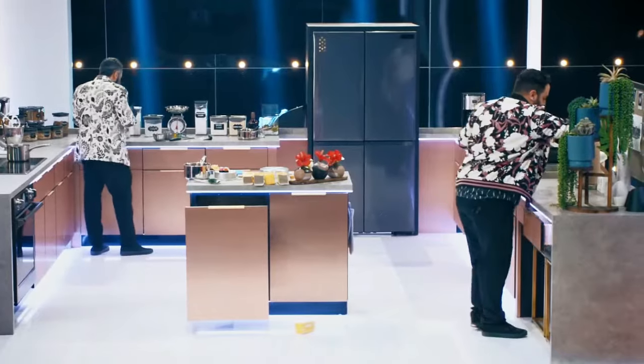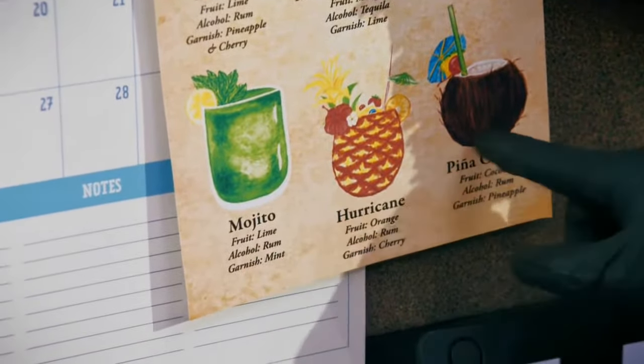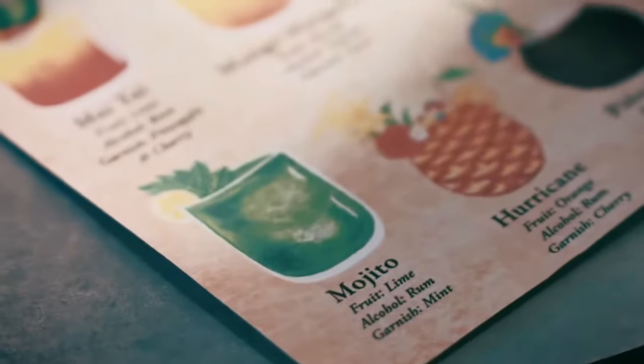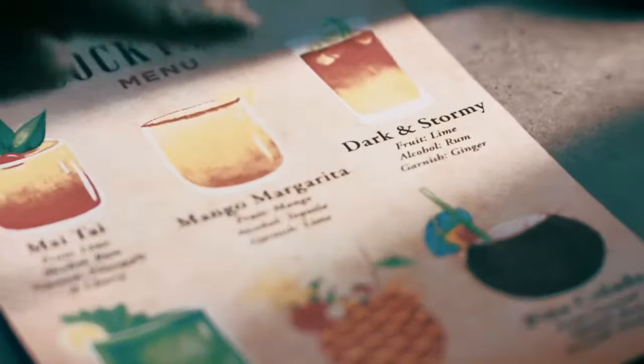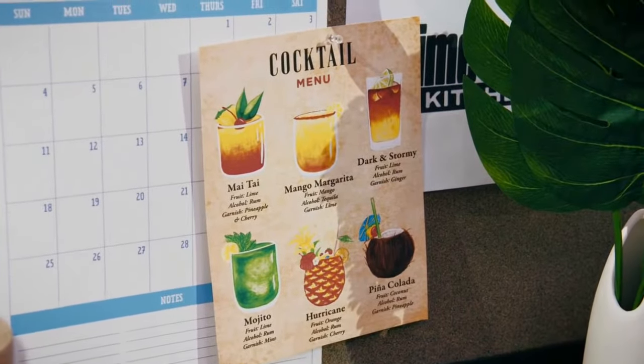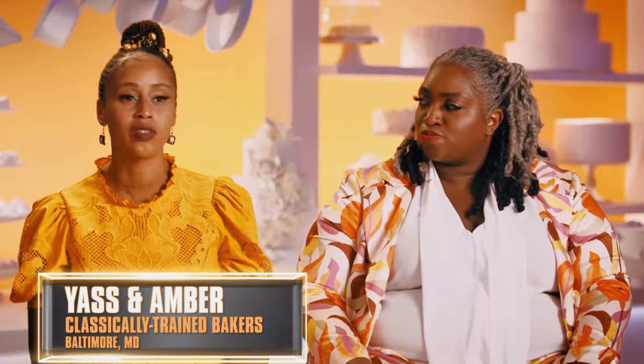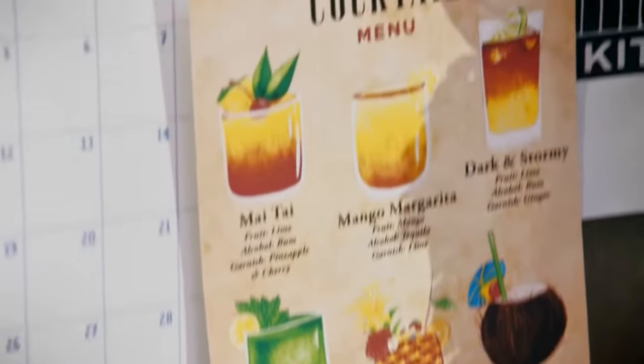I have a cocktail menu: Mai Tai, a mango margarita, a dark and stormy, the mojito, a hurricane, and a pina colada. We have to figure out how to translate one of these drinks and its ingredients into a three-tier cake. I see six cocktails on this list — I know it's a major clue. We could be making a cocktail-inspired cake, so we have to find more clues.